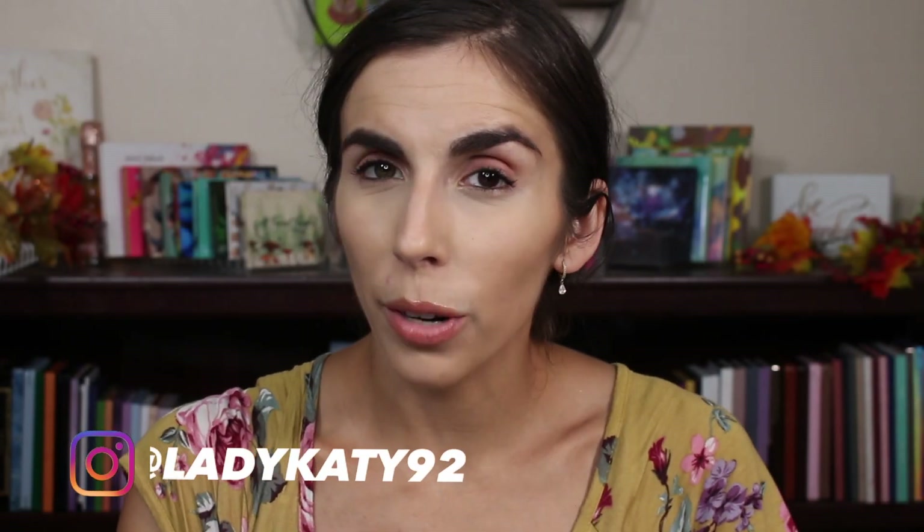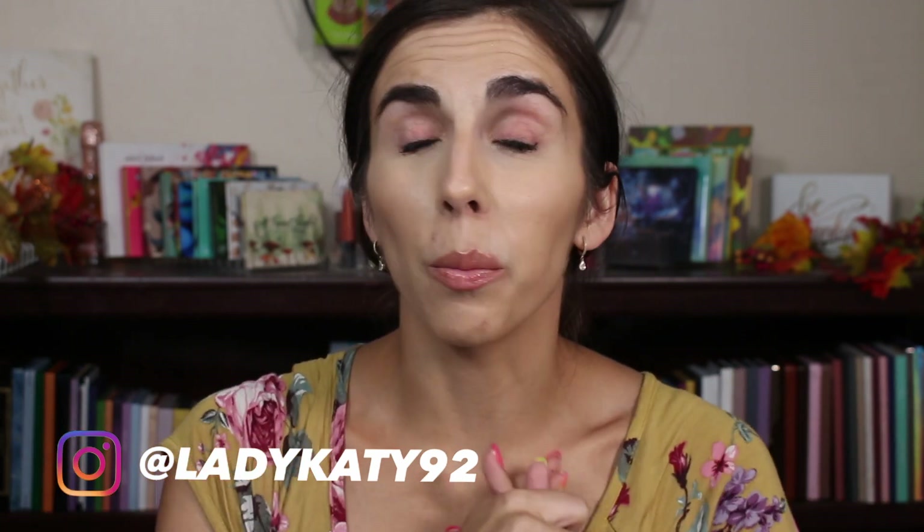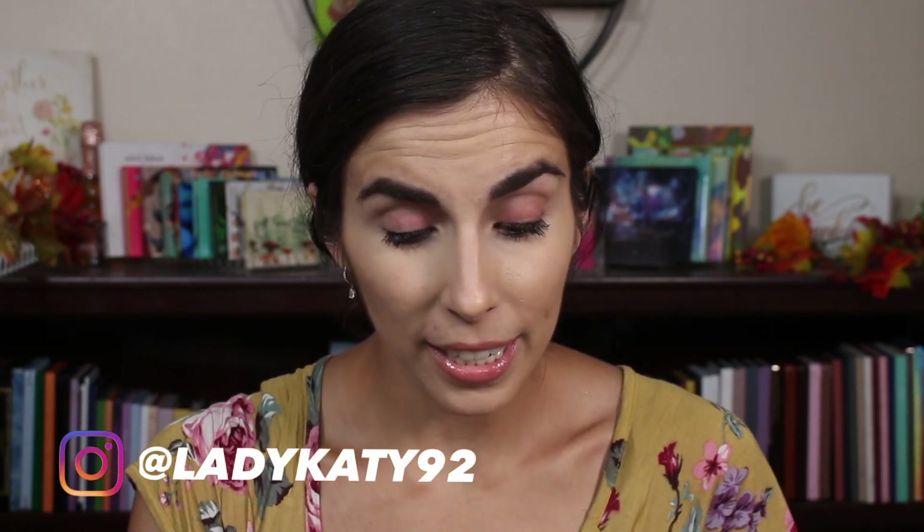Hey y'all, thanks so much for coming back and checking out another one of my videos. Today we're doing a casual kitty get ready with me and we're trying out a brand new palette that literally just arrived yesterday.